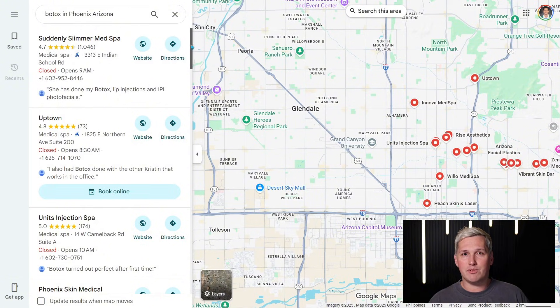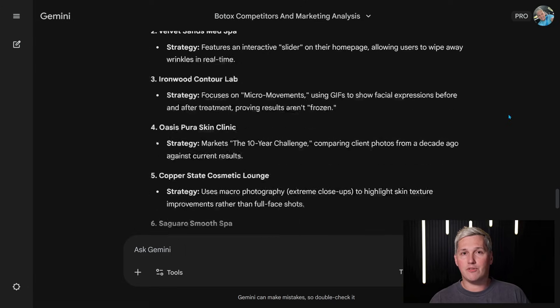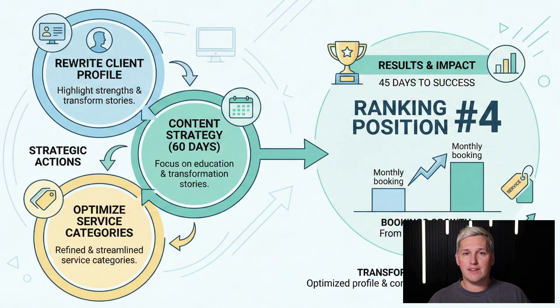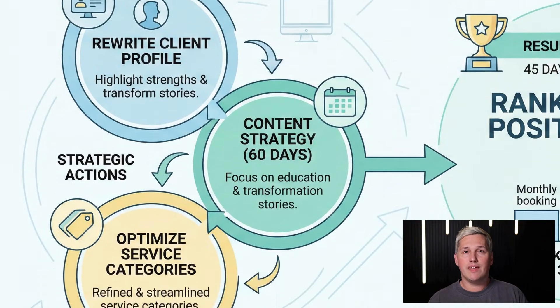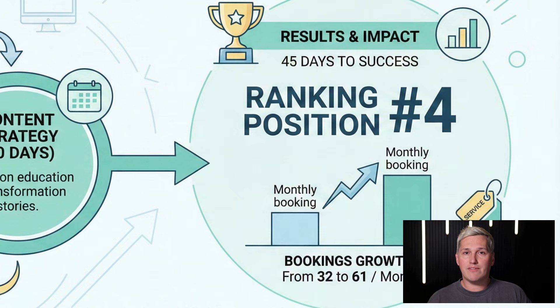Case study: a med spa came to me ranking position 12 for 'Botox in Phoenix, Arizona.' I used this exact workflow — onboarded them with a detailed form, used Gemini 3 to research their top 10 competitors, and found that they were all emphasizing before-and-after photos and board-certified injectors in their profiles. I rewrote my client's entire profile to highlight those same elements, created 60 days of content focused on education and transformation stories, and optimized their service categories. Within 45 days, they were ranking position 4 and their bookings went from 32 per month to 61 per month.